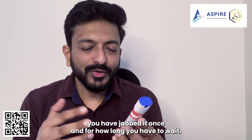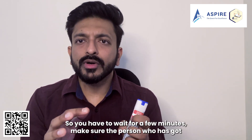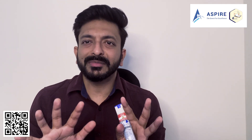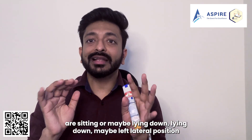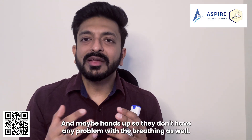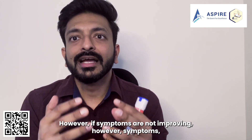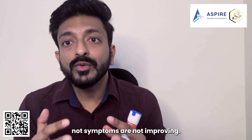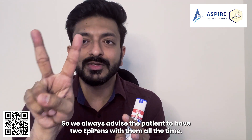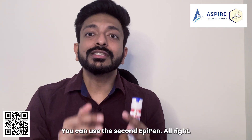After jabbing, wait a few minutes. Make sure the person with anaphylaxis is not moving around or running — they should stay calm, sitting or lying down. Use the left lateral position if they have nausea or vomiting, and keep their head up so they don't have breathing problems. If symptoms are not improving after five minutes, use the second EpiPen. We always advise patients to have two EpiPens with them at all times.